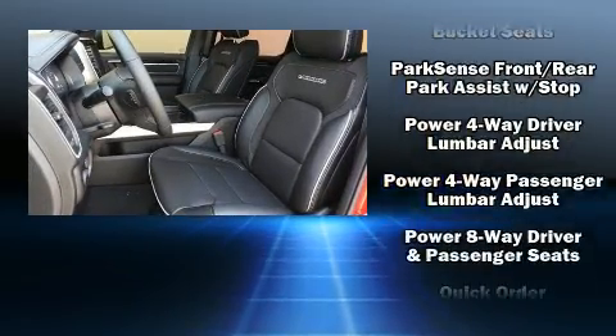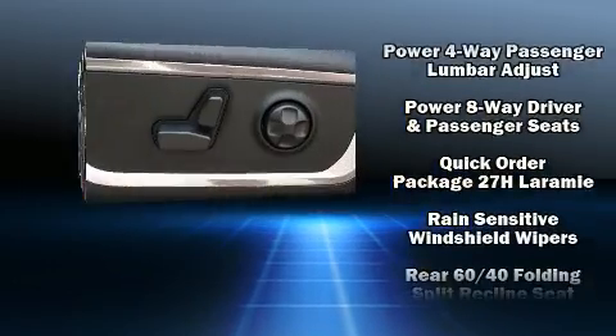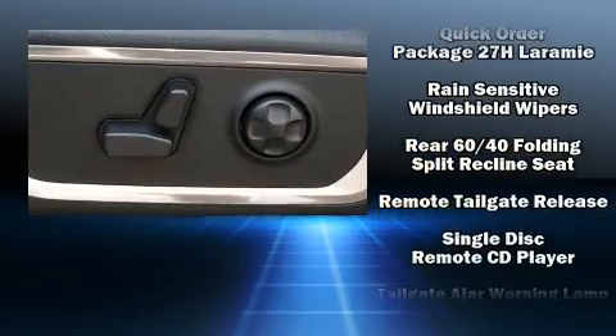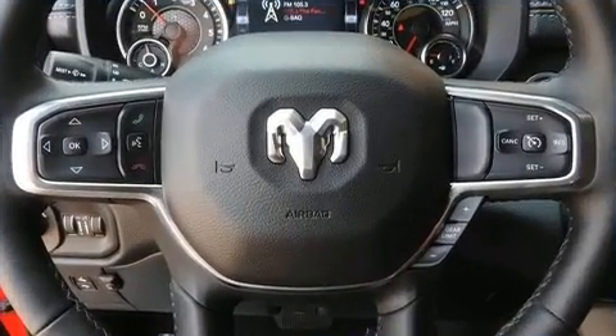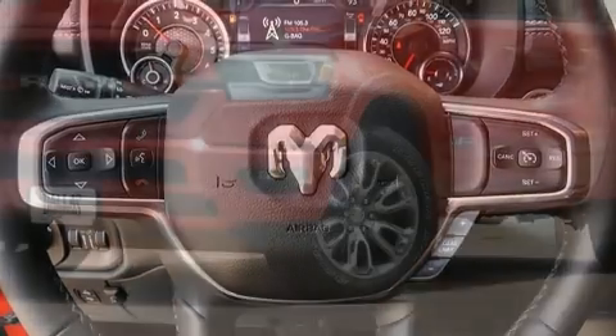The memory system includes pedal position, allowing multiple drivers to find their preferred driving positions easily. Take assurance in side curtain airbags providing head protection in the event of a severe collision.